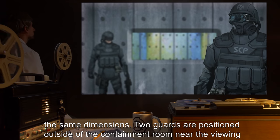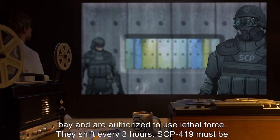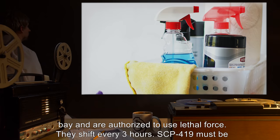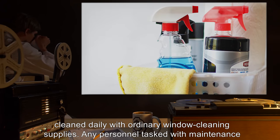Two guards are positioned outside of the containment room near the viewing bay and are authorized to use lethal force. They shift every three hours. SCP-419 must be cleaned daily with ordinary window cleaning supplies.